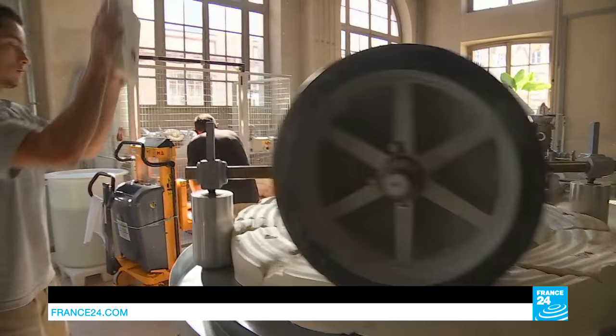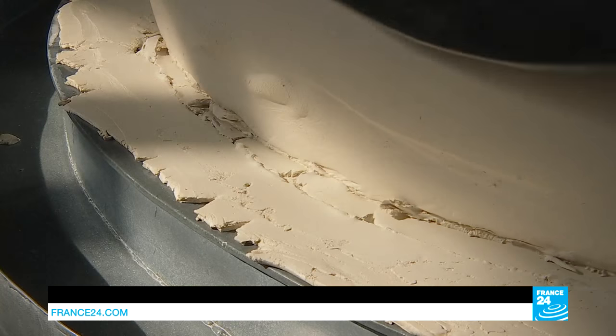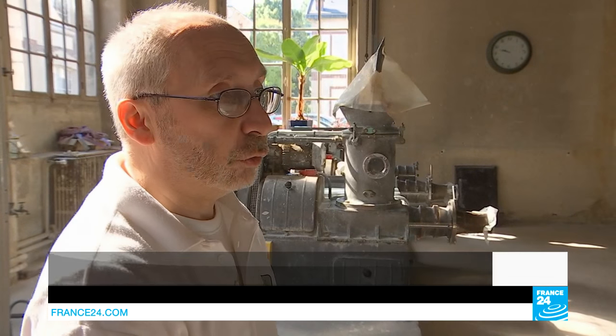Here is the hard mix, the historical formula which was developed in 1770 after the discovery of kaolin in France. You won't find this machine anywhere else, because this step no longer exists in industrial ceramic making.